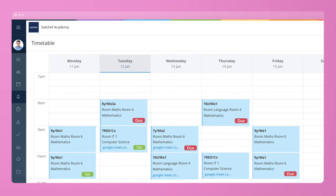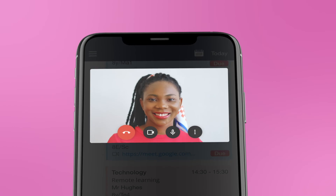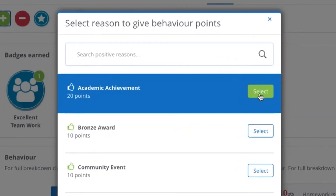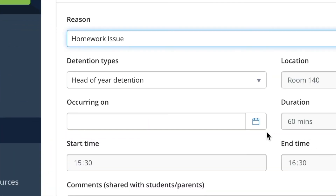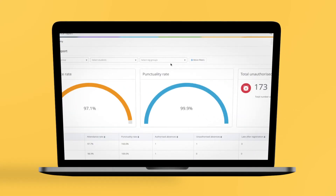Provide instant and organized remote learning by combining live lessons with Satchel One's timetables. Use our complete behavior management suite to reinforce positive behavior, escalate more serious incidents, issue detentions, and ensure attendance and absences are monitored throughout the whole school.